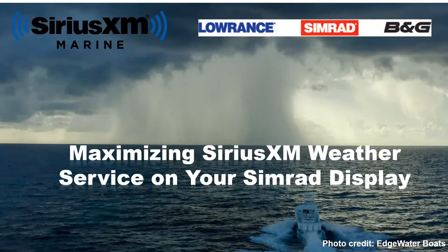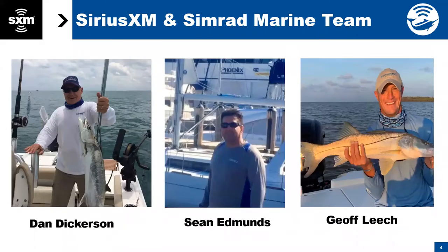Welcome and thank you for joining. This is 'Maximizing Sirius XM Weather Service on your SIMRAD Display.' This will be about a 45-minute to an hour presentation. We will stop for questions throughout and we are recording this. So for anybody who registered for tonight's webinar, we'll record it and email it back out to you in the next handful of days. I'm Jeff Leach from Sirius XM Marine. We also have Dan Dickerson from Sirius XM Marine and Sean Edmonds from the Navico Group from SIMRAD here with us.